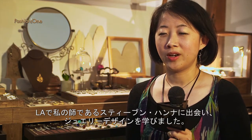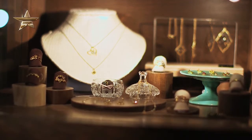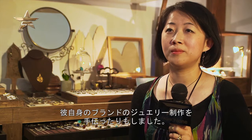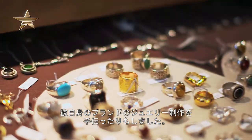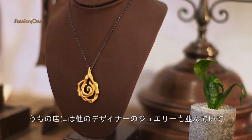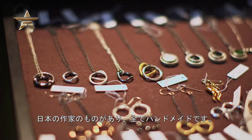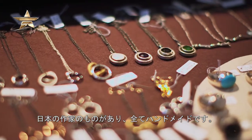I learned jewelry making when I met my mentor Steven Hanna in LA. He allowed me to work as an apprentice and help him with his line and his jewelry making. Also, in my store I showcase other jewelry designers — some are from the United States and some are from Japan — and they are all handmade.